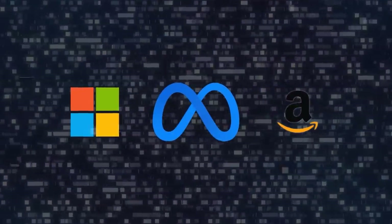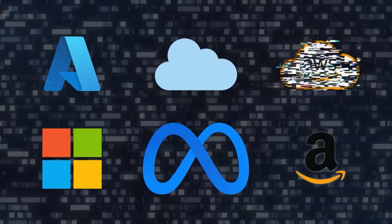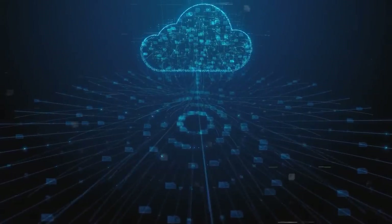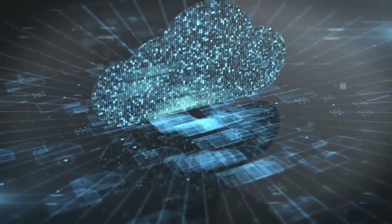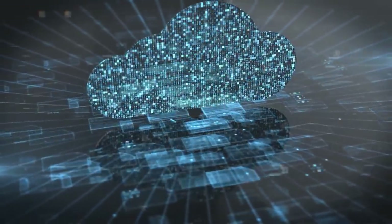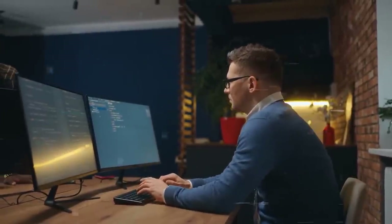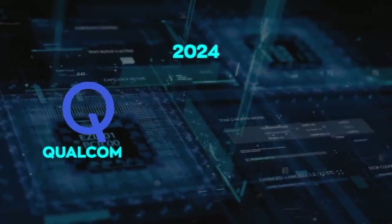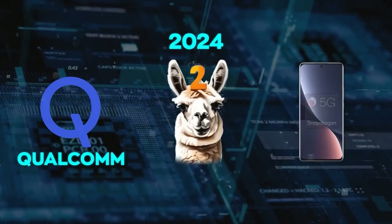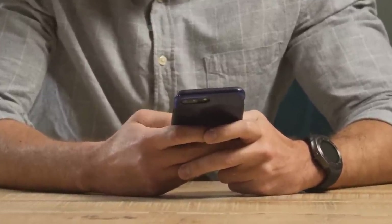Meta has also partnered with Microsoft and Amazon to make Llama 2 available on their cloud platforms, Azure and AWS. You can access it through those cloud services and pay for what you use. For those who want it directly on their computer, Llama 2 works great on Windows, giving more control and keeping your data private. Starting from 2024, thanks to a partnership with Qualcomm, Llama 2 will be available on devices with Qualcomm's Snapdragon chips, allowing AI on mobile devices and making it a part of our daily lives.